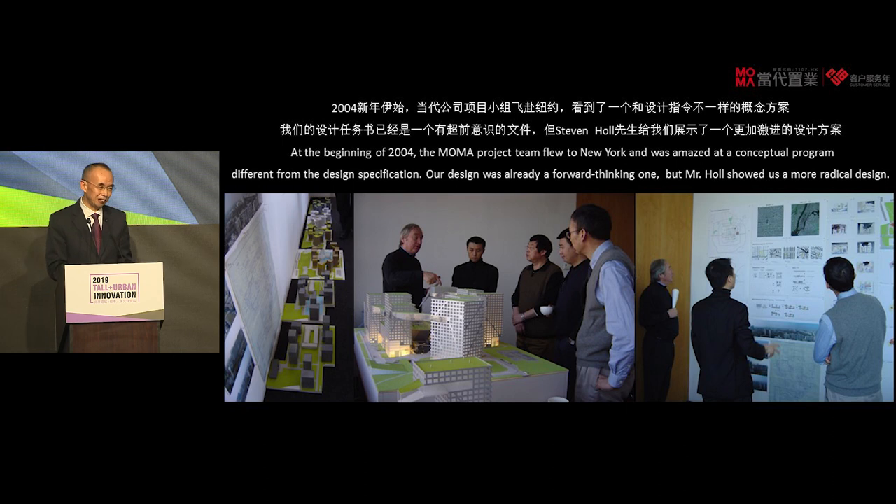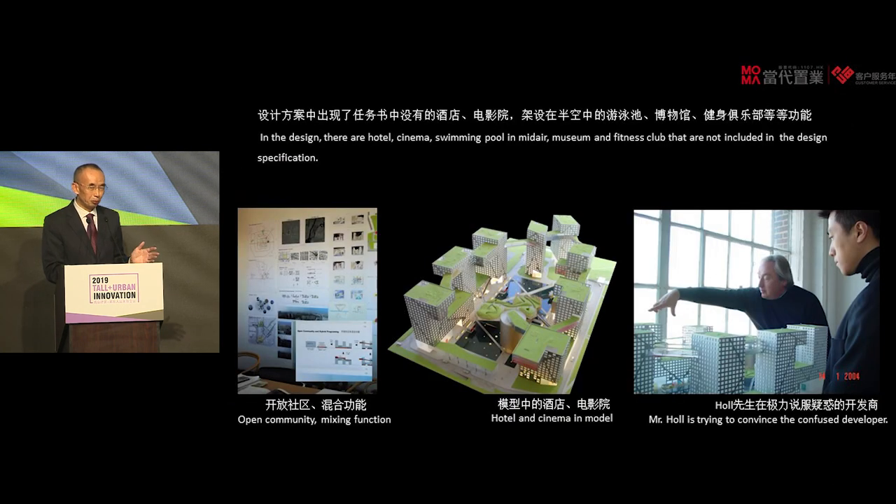In 2003 and 2004, a team went to New York to look at firms regarding their design, and we saw something very different from our design brief. We felt that our design brief was a forward-looking one — we asked for a sustainable green residential project at a time when we didn't yet have a concept of green building. Steven Holl showed us something even more progressive than we had asked for in the brief: cinemas, hotels, a swimming pool in the air, gymnasiums — something that wouldn't typically happen.